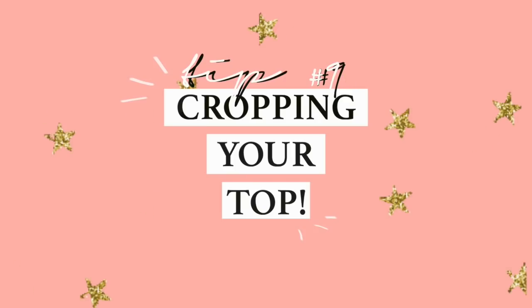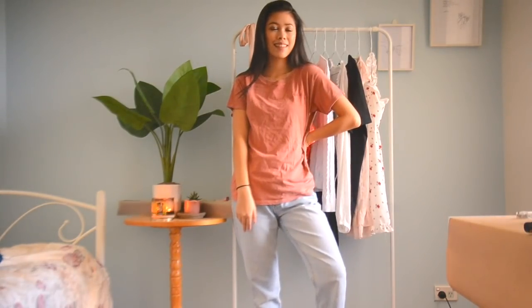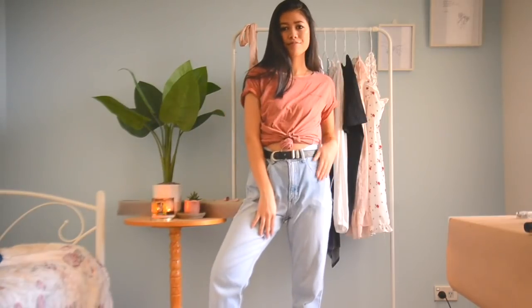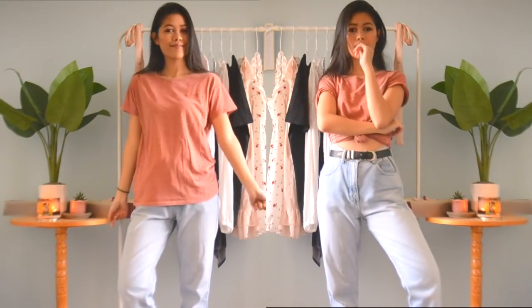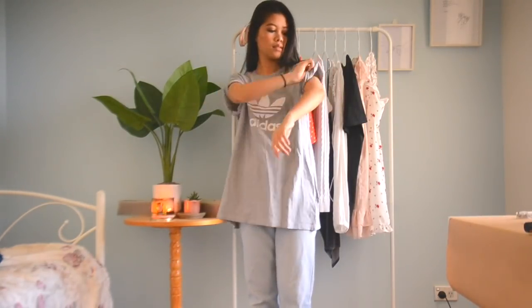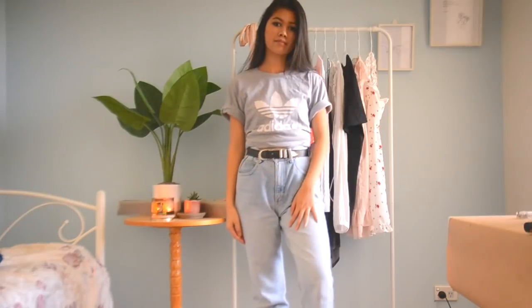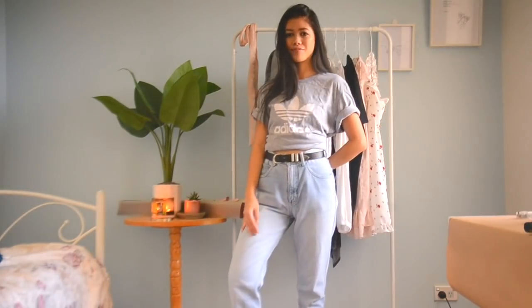The ninth and final tip that I have is always cropping your top. When you wear a basic plain top, you just end up drowning in the fabric. When I roll it up at the bottom and roll up the sleeves, it definitely looks more like a fitted shirt on my body, and you can definitely see more of my figure. The second top I have is a longer sport shirt — I love sport shirts like these but sometimes find them difficult to style. So I'm doing the same thing, rolling and tying it in the back so it looks like a cute little crop top. You can still see the print on the front while not drowning in fabric.